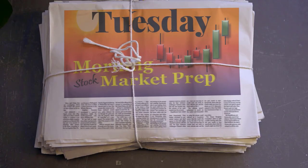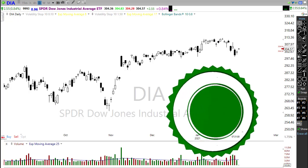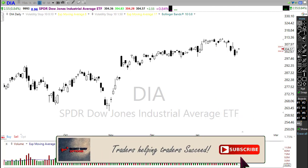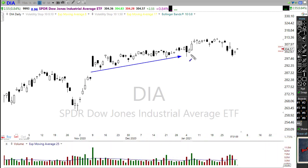This morning we're getting bullishness coming in from all over the place. Asian markets closed bullish last night, European markets are bullish this morning, and US futures are pushing for an upside move today. We're going to want to watch this pretty closely because when we take a look at our technicals and chart, we can see we're pushing up toward that downtrend break to test it as a price resistance level.